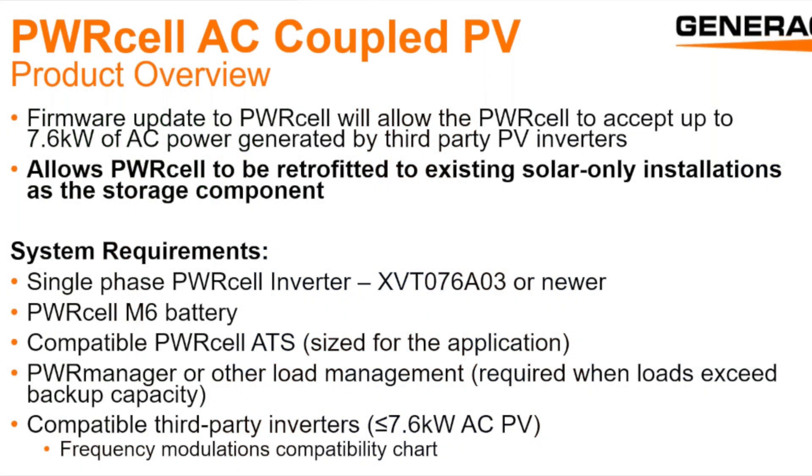I do believe Generac could be the company to really shake things up and cause some real competition for Enphase, SolarEdge, and Tesla — and I think that day has come. Generac recently announced, literally just last week, that their PowerCell system can now be AC-coupled to existing solar systems for whole-home battery backup. This is achieved through a simple software update for their existing equipment, which is freaking crazy, and it's available now. I haven't had the opportunity to go through the technical training yet, but I did go over the fundamentals during a webinar last week, and this is a very promising home backup solution.